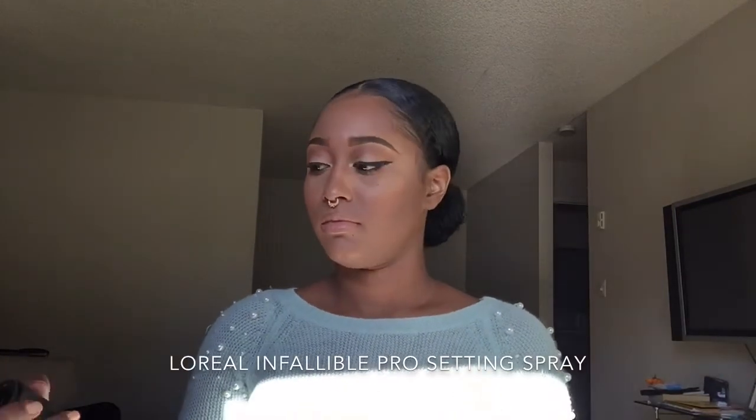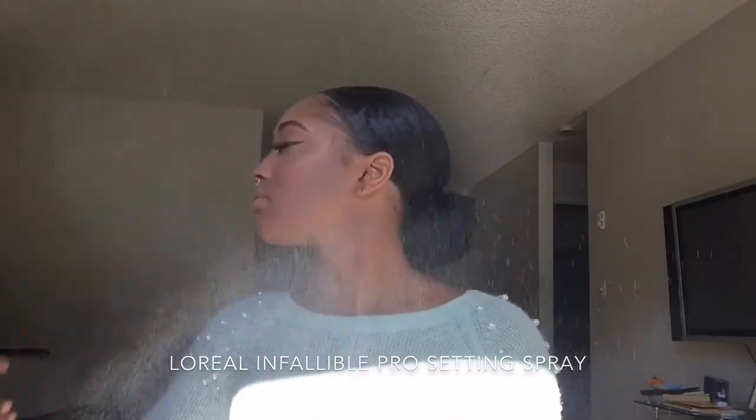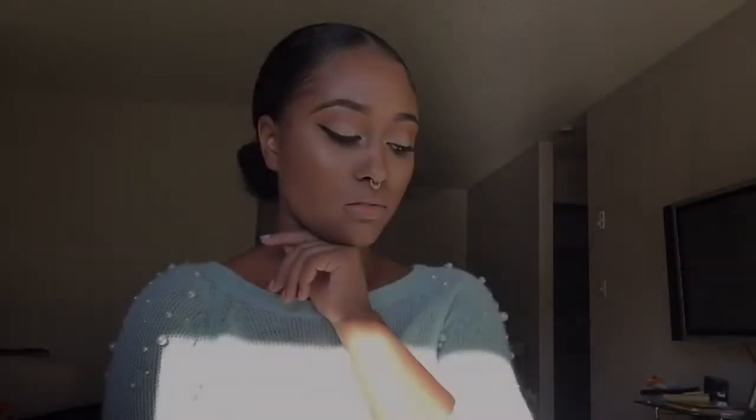This is the L'Oreal Infallible Setting Spray, available at Walmart for about $12.99. And here I'm going to serve some face — I'm going to try and get sexy, though y'all know I'm still getting used to that. I hope this video was very informative. Thanks for watching — please like, comment, and subscribe. Until next time!